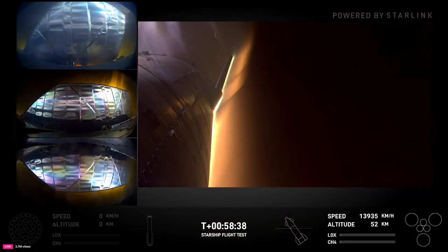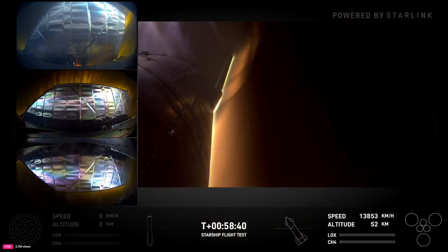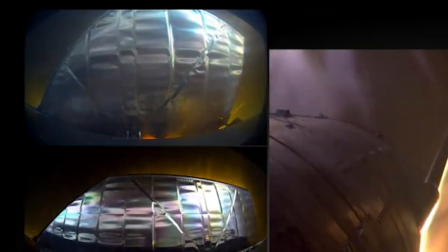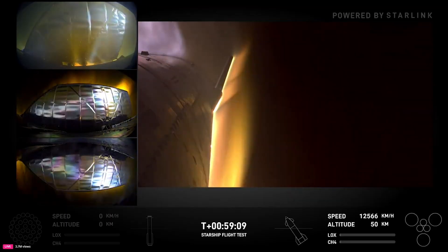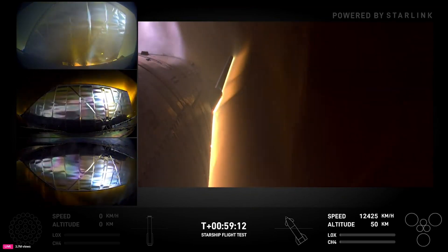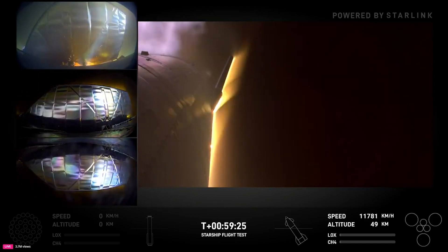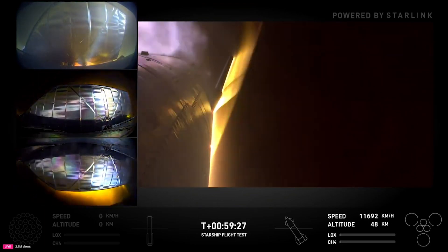That was up until T-plus 58 minutes and 38 seconds when the camera switched, showing each of the flaps again. Here, you could see some burn-through starting on one of the flaps. Over the next minute, this would continue with a bit more heat and plasma making its way through. However, unlike the last flight, there was minimal damage before the stage had practically completed reentry and gotten through some of the peak heating phases.